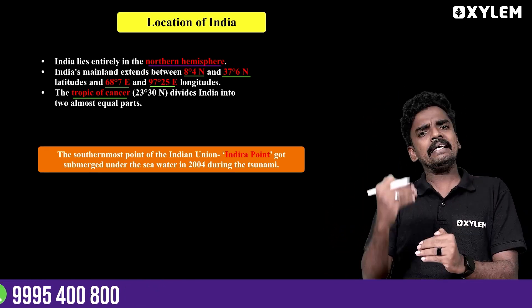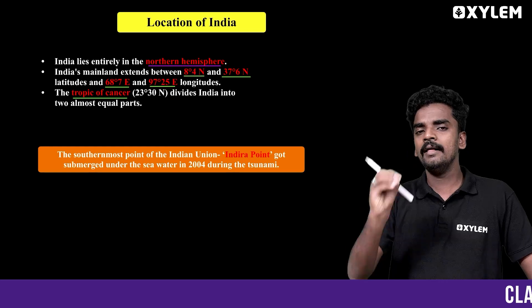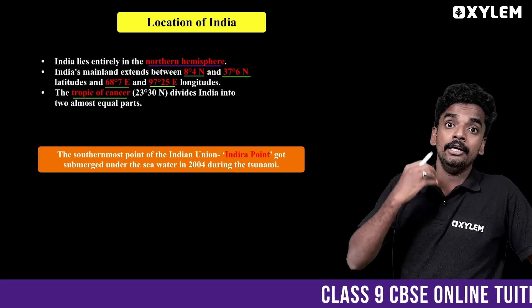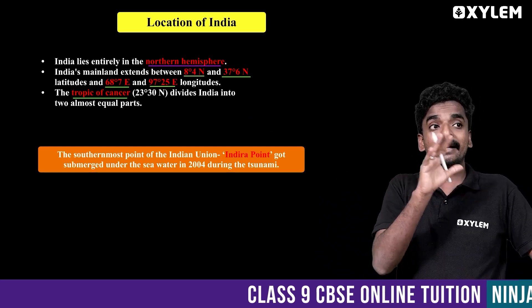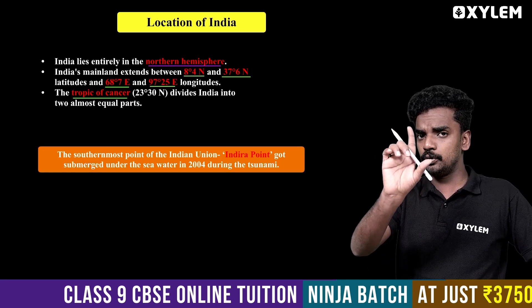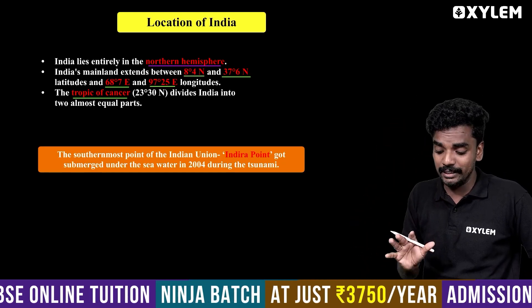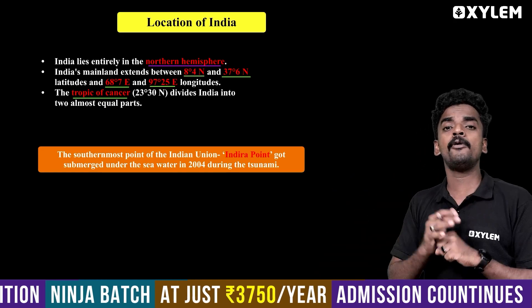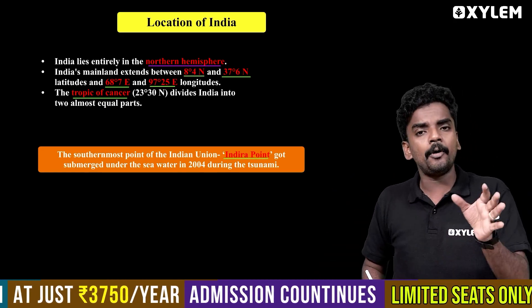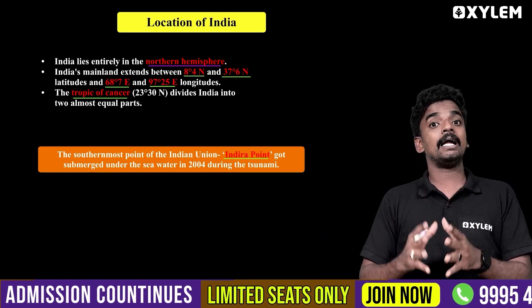In the Northern Hemisphere, in the Asian continent, with its latitude and longitude, we have the Tropic of Cancer dividing India. The southernmost point is called Indira Point, which is situated in the Andaman and Nicobar Islands. Andaman and Nicobar is where Indira Point is located.